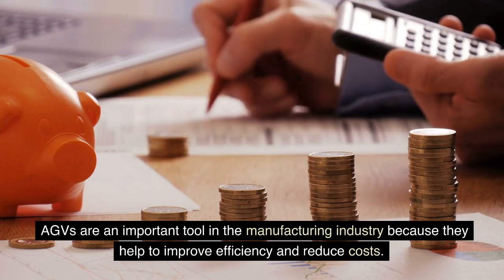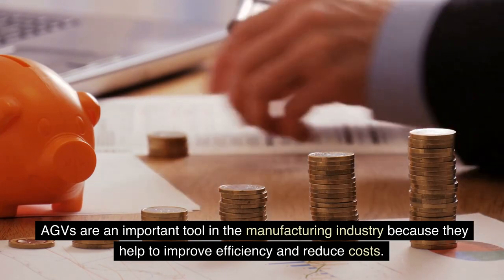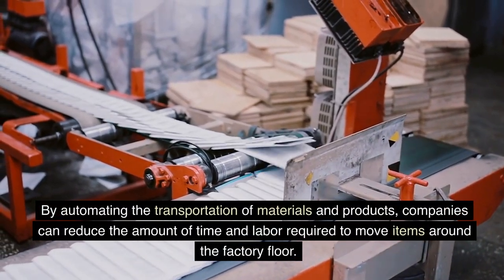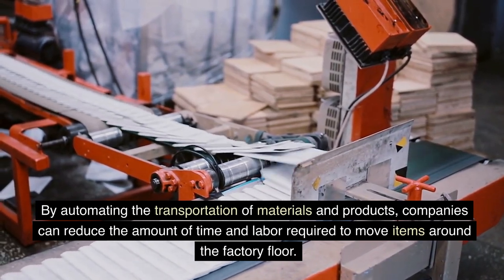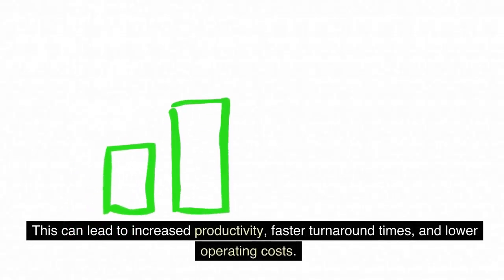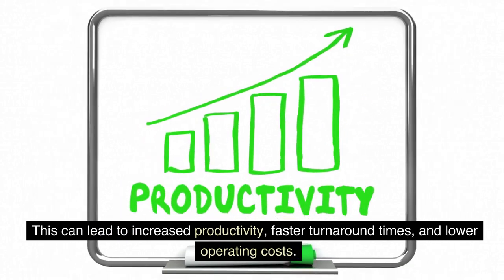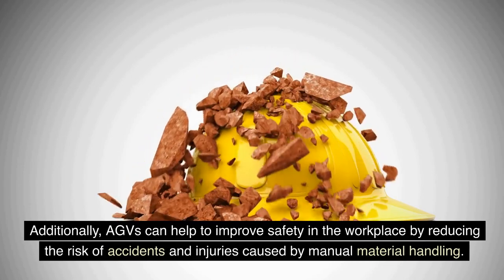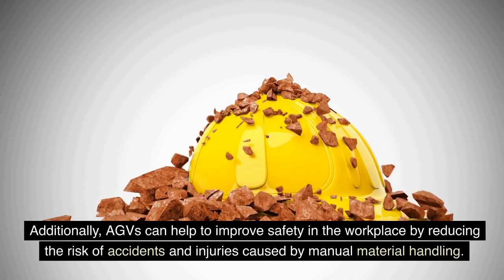AGVs are an important tool in the manufacturing industry because they help to improve efficiency and reduce costs. By automating the transportation of materials and products, companies can reduce the amount of time and labor required to move items around the factory floor. This can lead to increased productivity, faster turnaround times, and lower operating costs. Additionally, AGVs can help to improve safety in the workplace by reducing the risk of accidents and injuries caused by manual material handling.